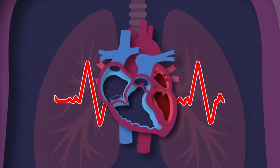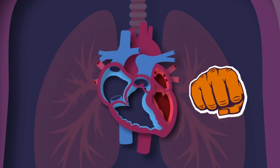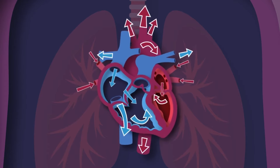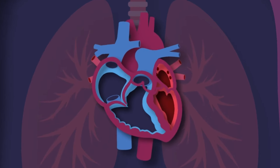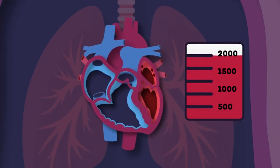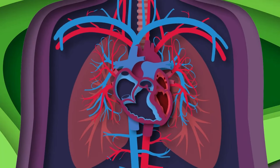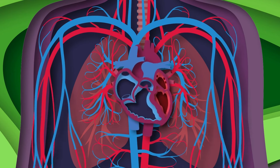I'm your heart — I live inside of your chest. I'm about the size of your fist, and I never take a rest. I'm your heart — you couldn't live without me. I pump the blood that fuels your body, so take care of me please. I can beat more than 100,000 times in one day, pumping about 2,000 gallons of blood through your body. There is about 60,000 miles of vessels in your circulatory system — I always keep them full.